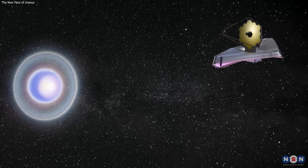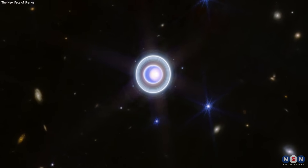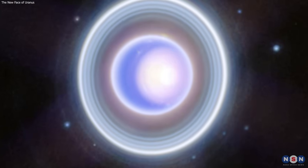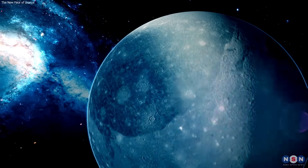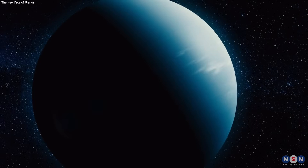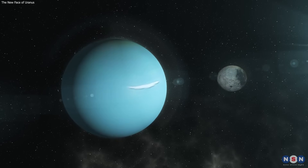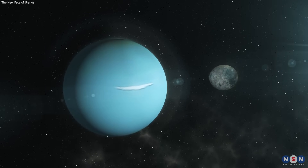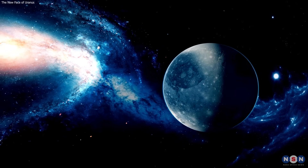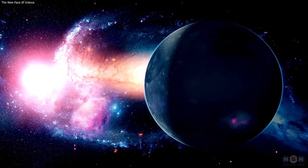We have seen how the James Webb Space Telescope took a stunning new image of Uranus that shows more detail and contrast than the old image, especially in the planet's rings and atmosphere. We have also seen how the new image reveals more features and discoveries about Uranus, such as the polar cap, the clouds, and the dust particles. We hope you enjoyed this video and learned something new and interesting about Uranus and the James Webb Space Telescope. If you did, please give this video a like and share it with your friends and family. If you have any questions or comments, please leave them below, and we will try to answer them as soon as possible. And if you want to see more videos like this, please subscribe to our channel and hit the bell icon so you don't miss any of our future uploads. Thank you for watching, and see you next time.